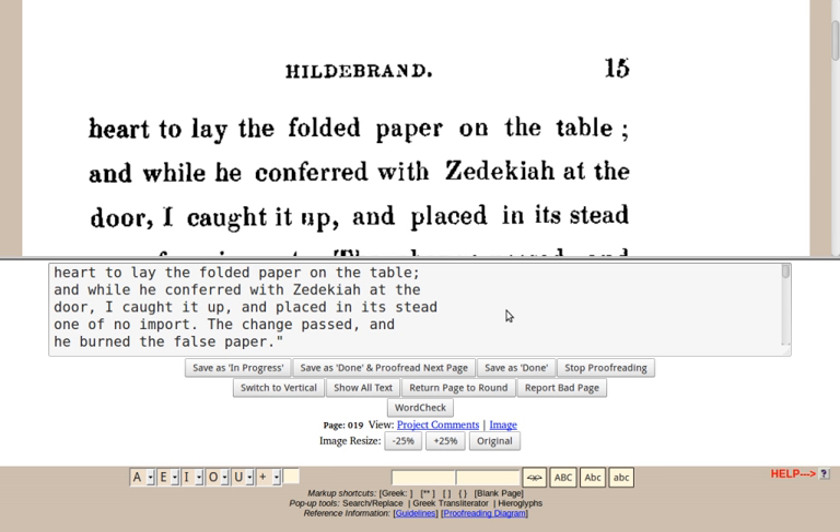In December 2007, Distributed Proofreaders Canada was launched to support the production of e-books for Project Gutenberg Canada and take advantage of shorter Canadian copyright terms. Although it was established by members of the original Distributed Proofreaders site, it is a separate entity. All of its projects are posted to Faded Page, their book archive website. In addition, it supplies books to Project Gutenberg Canada, which launched on Canada Day 2007 and where copyright laws are compatible with the original Project Gutenberg.